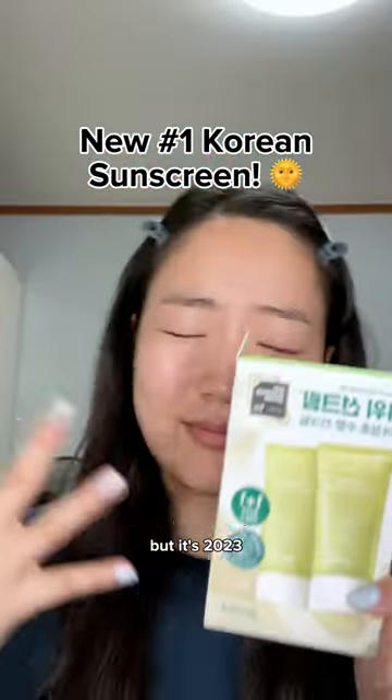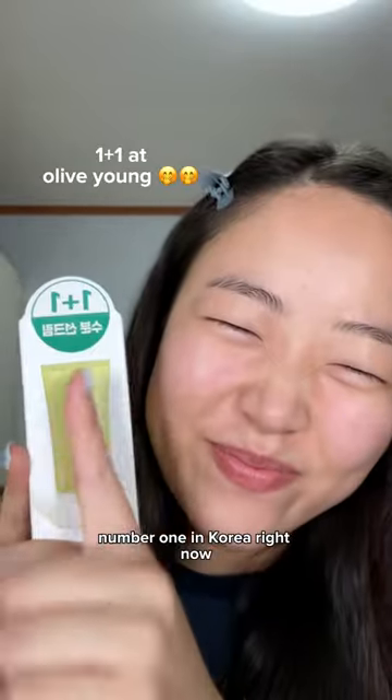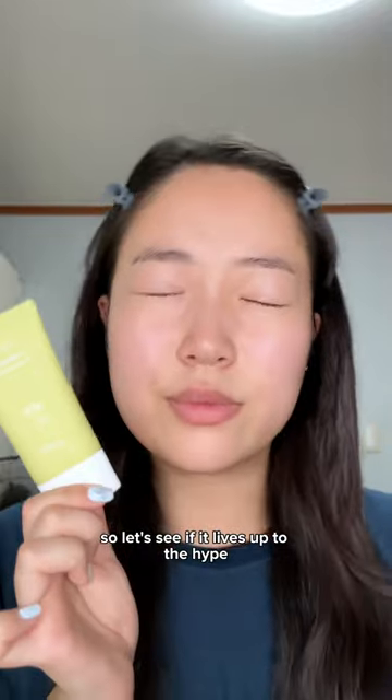I'm sorry Round Lab, but it's 2023 and there's a new sunscreen that's number one in Korea right now, so let's see if it lives up to the hype.